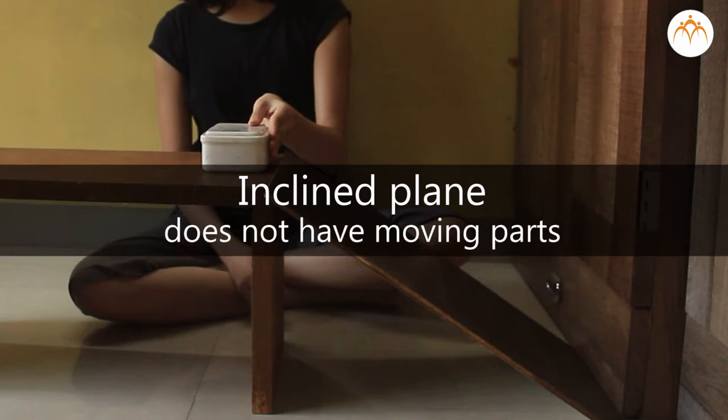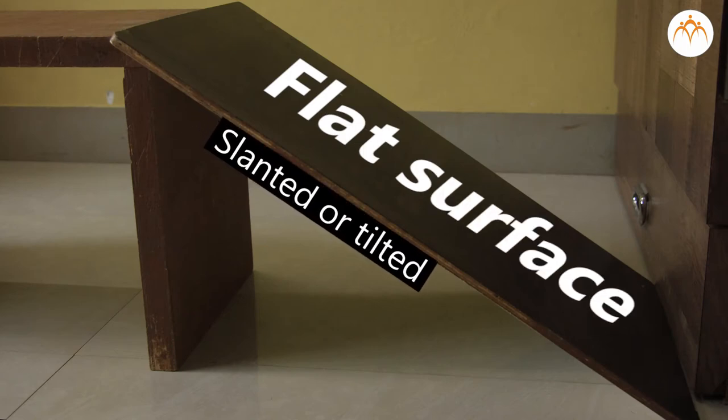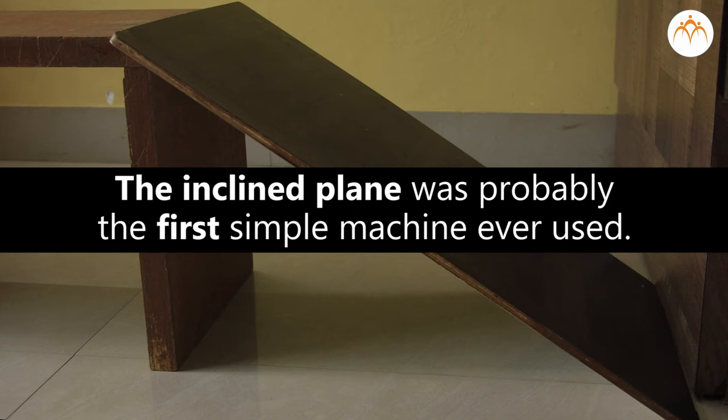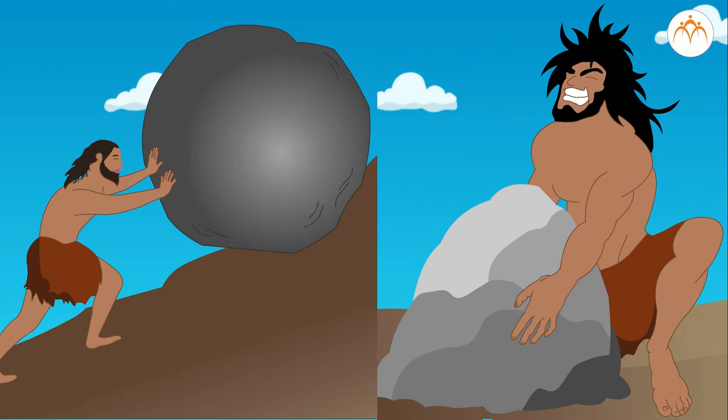It does not have any moving parts. A plane is a flat surface, and inclined means slanted or tilted. An inclined plane is a slanted flat surface. The inclined plane was probably the first simple machine ever used. Early cave people must have found it easier to roll heavy stones up a hill than to carry them on their shoulders.